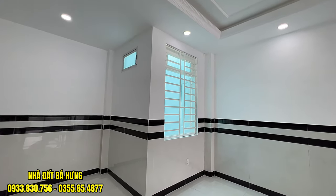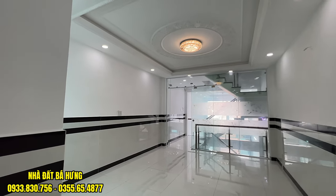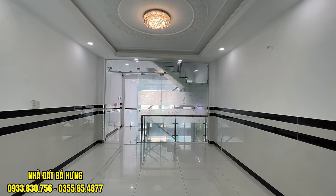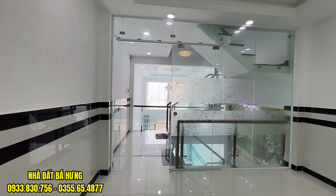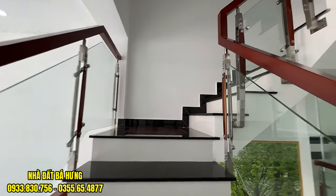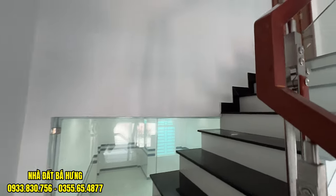Căn nhà giá rẻ 5.9, diện tích rất dài tại trục đường Dương Thị 10, đối diện với bệnh viện quận 12 nha anh chị. 4 phòng ngủ trên lầu 1 và lầu 2, được trang trí giống nhau hết luôn, mỗi phòng có 1 toilet riêng hết nha.